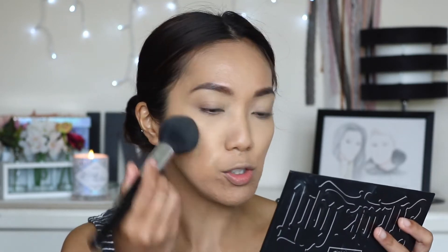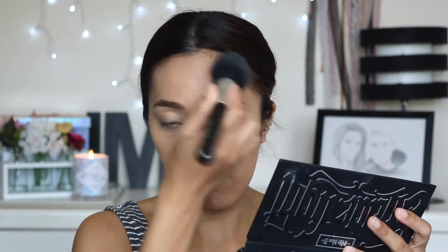To set the rest of my face I'm going to use my Bad Gal banana powder just to tone down the orangey tone of the foundation. I like to set my face with a yellow powder to neutralize the color. Moving on to the face, I'm going to use the same contour palette to bronze and contour a little bit.